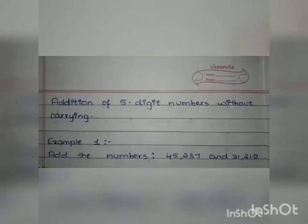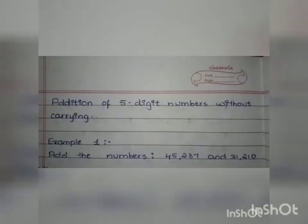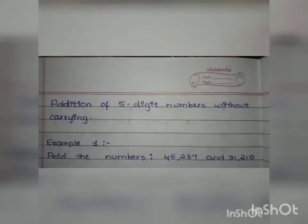Good day students. Today we will continue with the chapter addition. I hope you all have done your homework. First let us learn how to add 5-digit numbers without carrying.